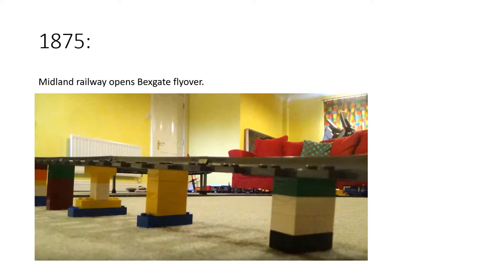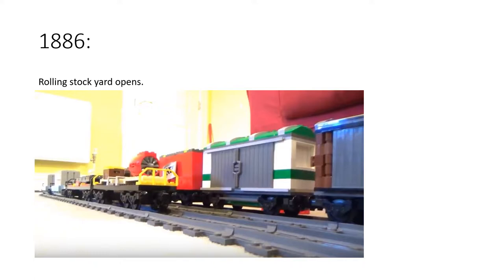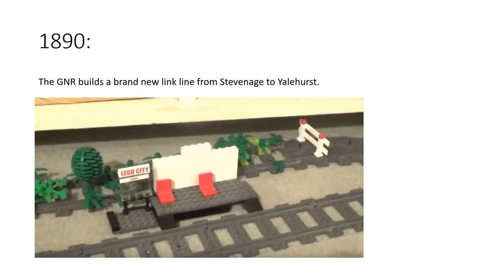In 1883, a brand new loco yard opened up at Redcliffe, and it looked a lot different to how it looks today. In 1866, the rolling stock yard opened and it was a lot bigger back then. In 1890, the Great Northern Railway built a brand new line from Stevenage to Yalehurst — and this is what that overgrown line is. It goes behind Yalehurst station and off into a tunnel, and the station was made bigger as a result. Nowadays it's just a little halt because hardly anyone uses it. This became a major express route eventually.